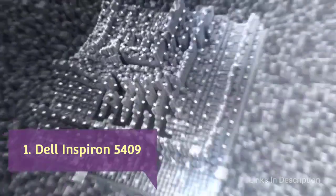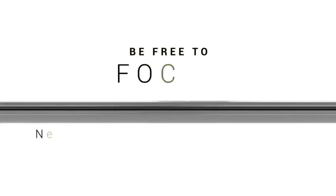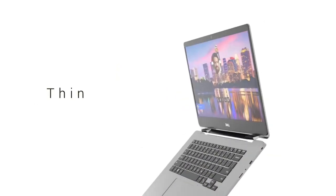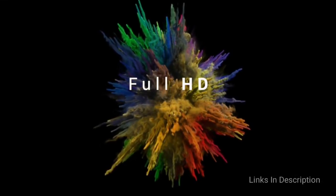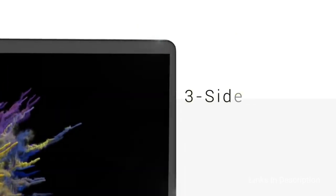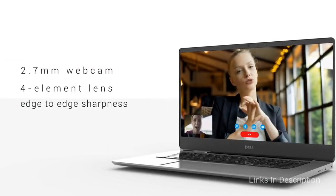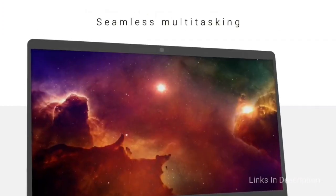Dell Inspiron 5409. The Dell Inspiron 5409 is the most stylish and lightweight device on this list. It packs Intel's latest Tiger Lake processor with integrated Iris graphics. The 14-inch display offers a fabulous viewing experience, and the laptop is well-balanced with great features, presenting ease and satisfaction for daily use.